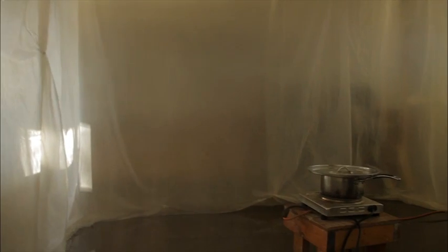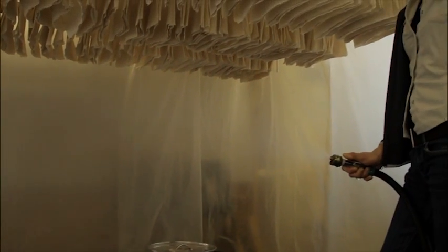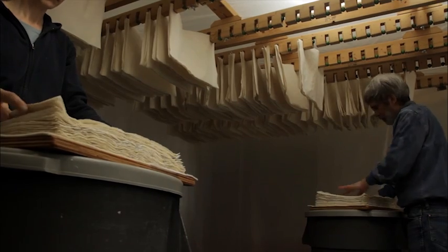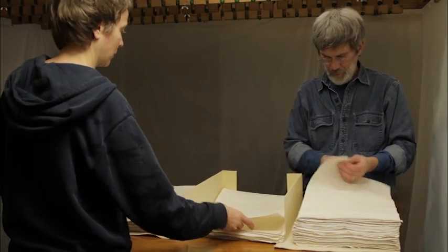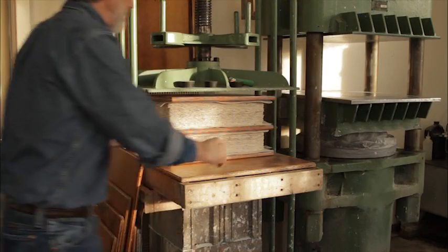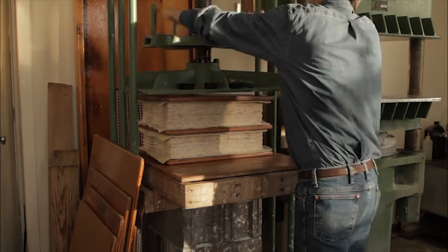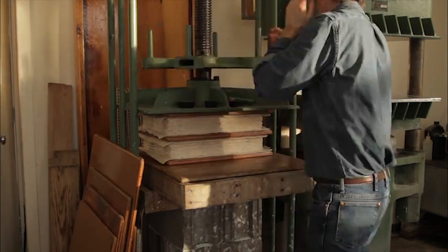So we tried humidifying the drying space to simulate all the moist air that might come from the sudden arrival of a lot of damp paper, and indeed, we found that after four to five hours in a very damp space, the paper will soften enough to be stacked, exchanged, and then taken to the screw press for flattening. Subsequent exchanges and returns to the dry press can be used to get the paper eventually flat and dry.